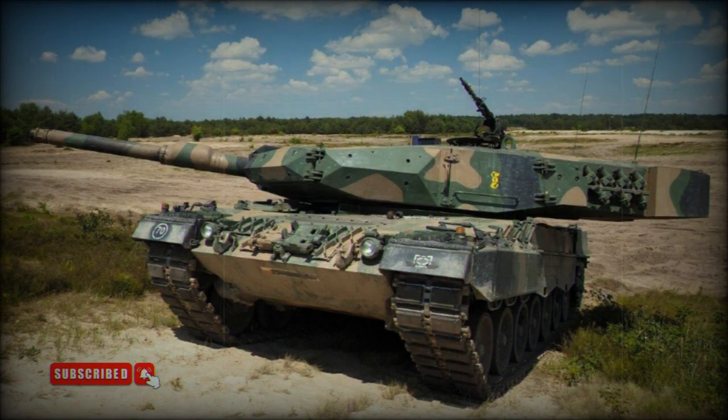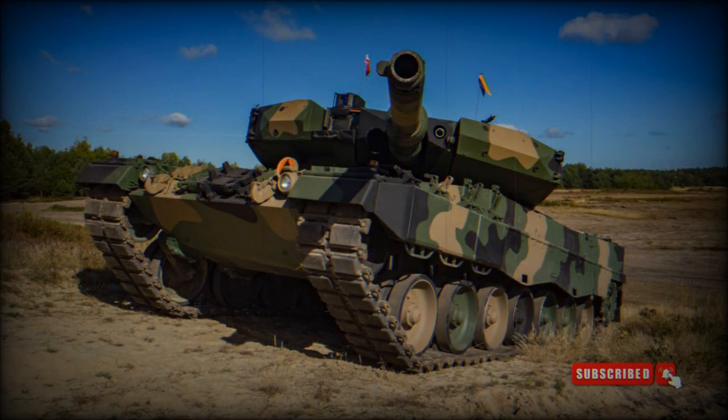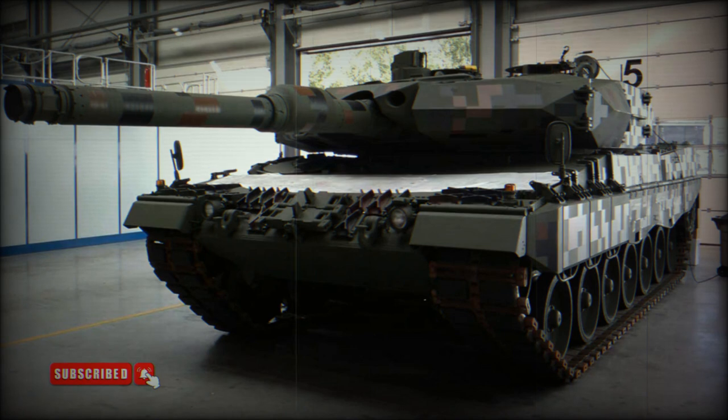The hydraulic drives of the turret were replaced with electric drives, which significantly improves post-penetration survivability, as hydraulic drives contain flammable liquid. Secondary armament consists of a coaxial 7.62mm machine gun, with another 7.62mm machine gun mounted on top of the roof.